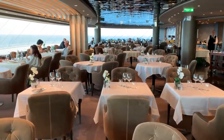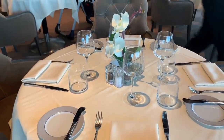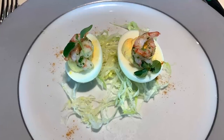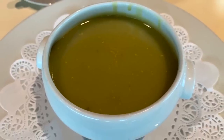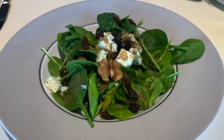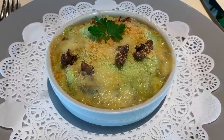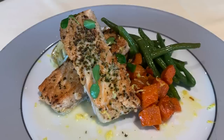Our first meal on board was lunch in the Port of Rome. We started with a deviled hard-boiled egg, cream of pea soup, and a spinach salad. For lunch entrees, a baked basil pasta dish and char-grilled salmon.